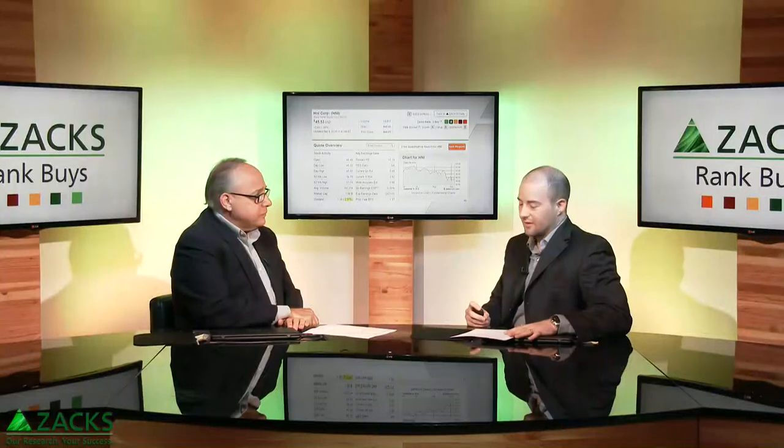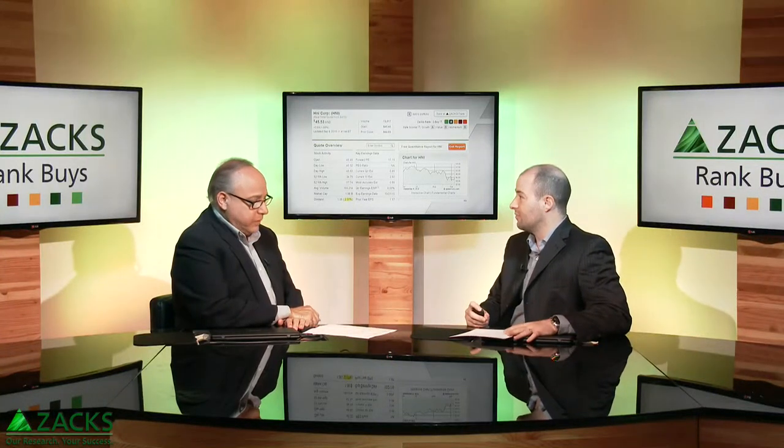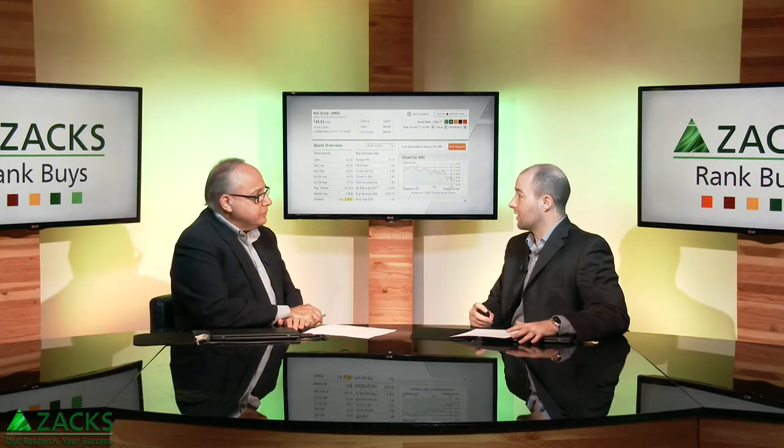Like you said, they make office furniture. They also make hearth products — wood and gas burning fireplaces. Office furniture is about 80% of their total revenue. The fireplace segment is about 20%. But both segments have been seeing solid organic growth.